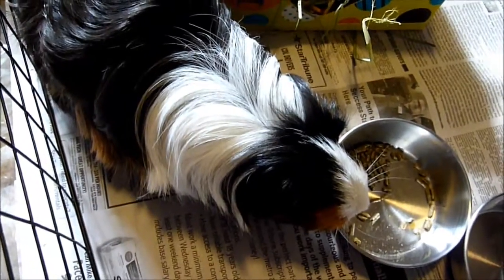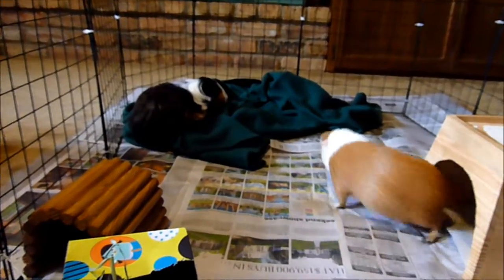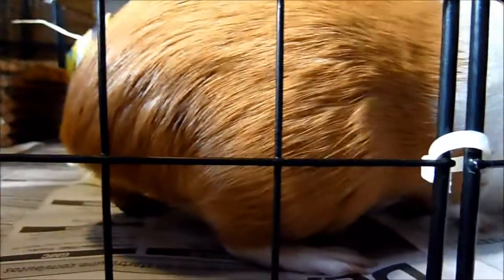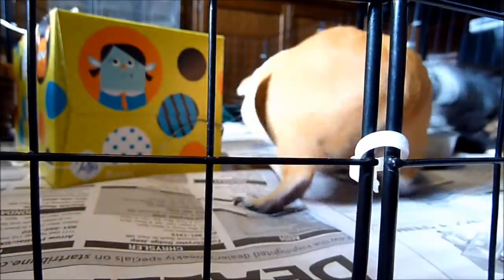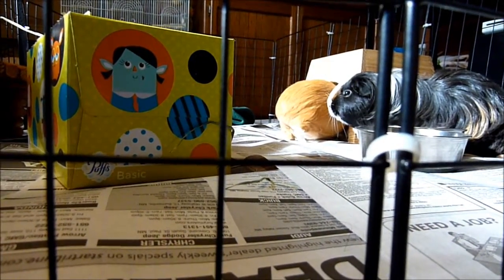If your guinea pig is drooling, it could mean a tooth problem or that it's overheated. Sneezing could indicate a URI, but it could also just mean they breathed in hay dust, so don't worry if your piggy only sneezed once. If it's sneezing excessively, though, you should get it checked out.